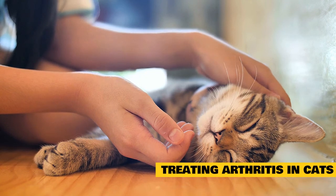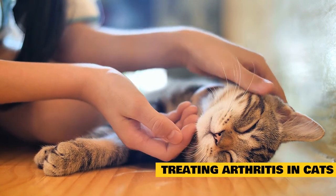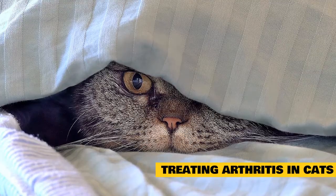Whatever you do, don't let your cat live in pain. With a few modifications, your cat can enjoy a better quality of life and enjoy many years of purring, cuddles, and love. Here are a few different treatment options available for cats with arthritis.